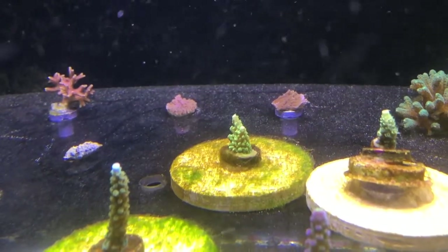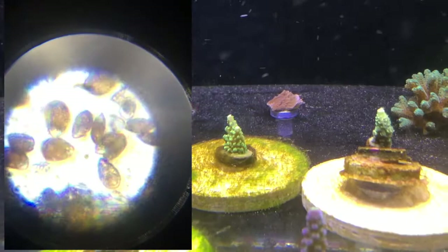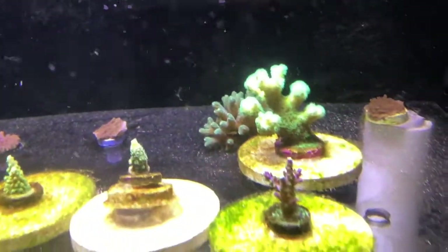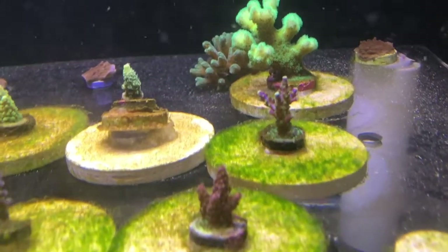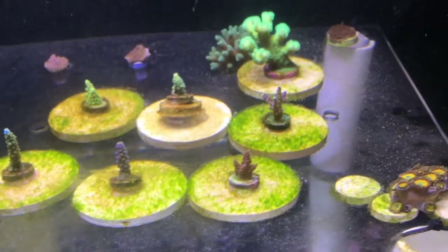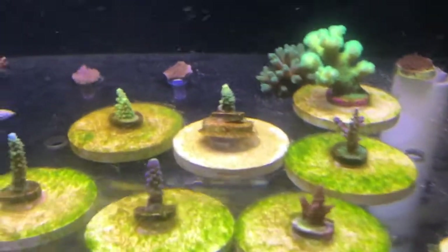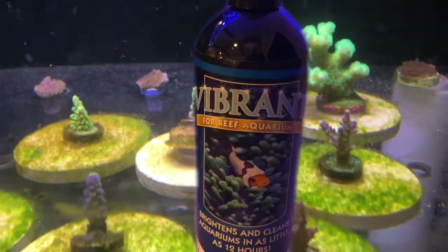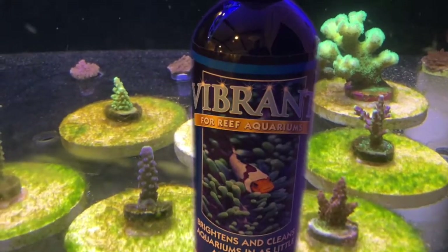I've looked at them under a microscope and you can see them swimming around — it's definitely dino, which is really disappointing because I have struggled with this before in our nano aquarium, and it is a beast to get rid of. I've been reading through the forums, and people have had really good luck with Vibrant dosing to get rid of dino.